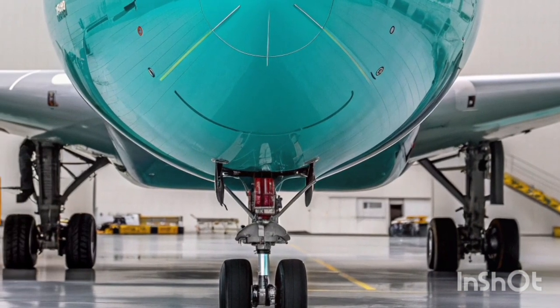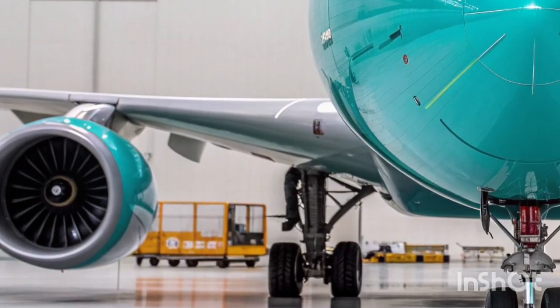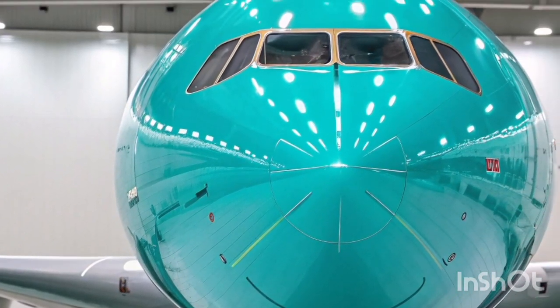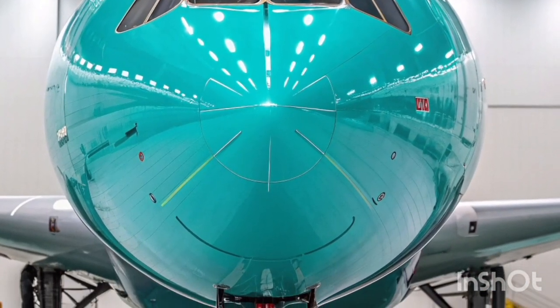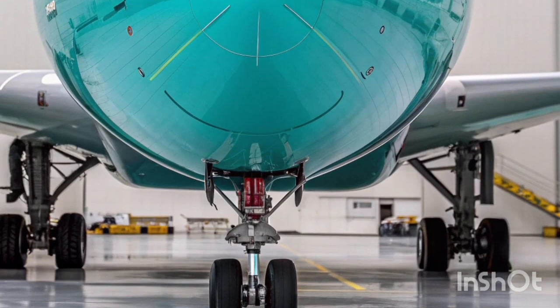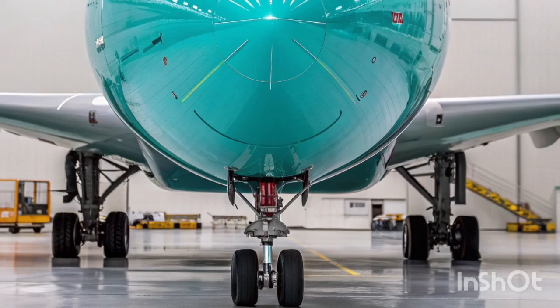Operational versatility remains a defining feature. The A340-600 performs well in high-altitude airports, hot weather conditions, and long-distance missions, making it ideal for airlines operating from challenging hubs in regions such as the Middle East, South America, and Africa. Its four engines give pilots added confidence when navigating remote or unpredictable environments.